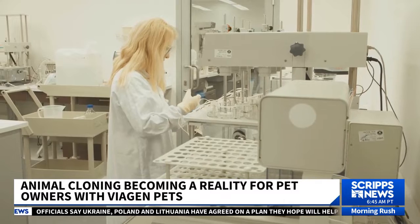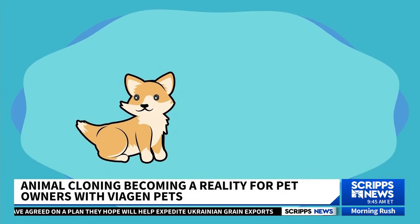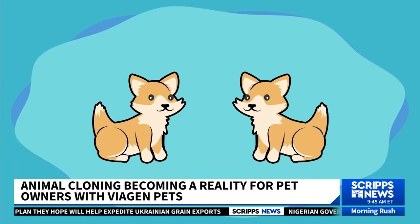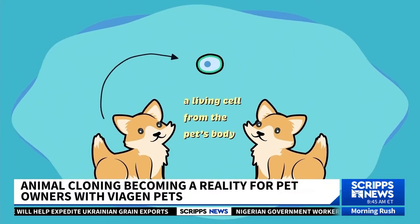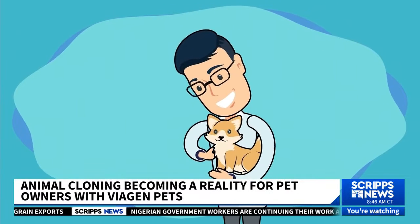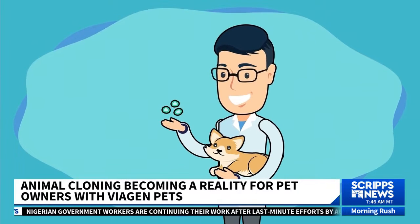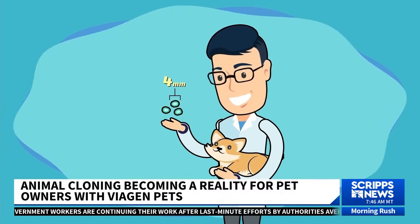Here's how the process works. The best way to describe cloning is an identical twin born at a later date. What we need in order to clone the pet is a living cell from the pet's body. The pet owner's veterinarian would use our biopsy kit to take a few small skin punch biopsies from the pet — they're four millimeters in size.